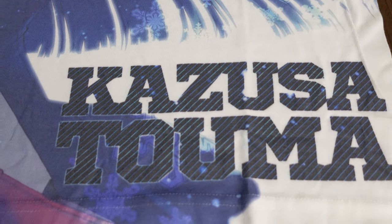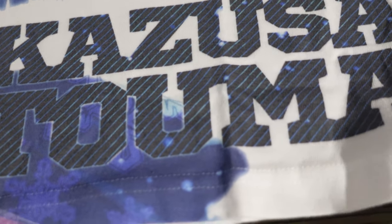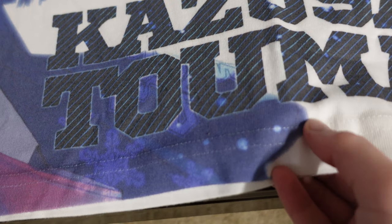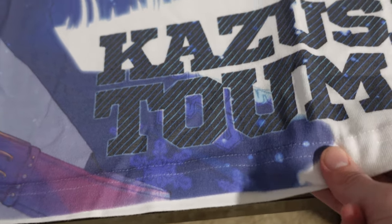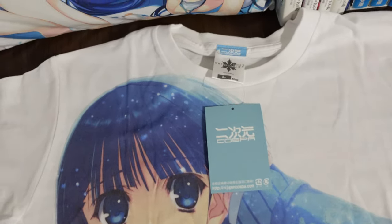We have Kazusa Touma's name down here, which is good, and what I also love is it has a double seam down here, so it's really well sewn. This material is super soft and super nice, and this is one of the better made White Album 2 t-shirts in my opinion.